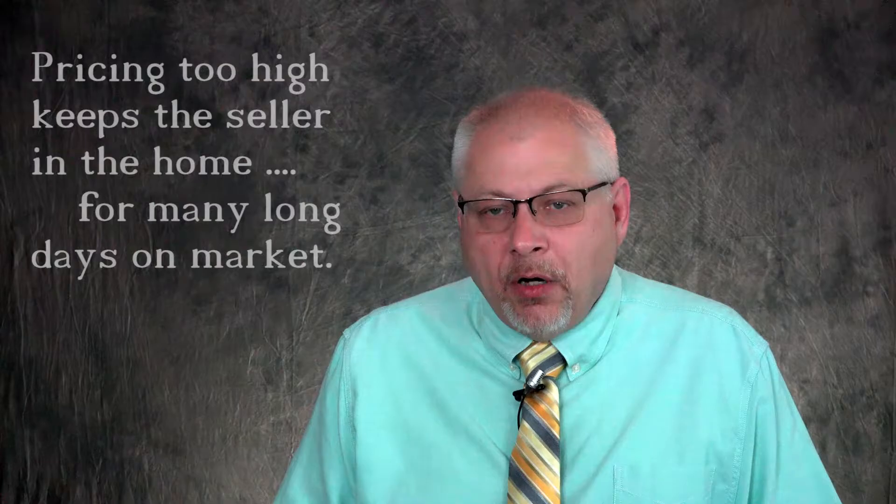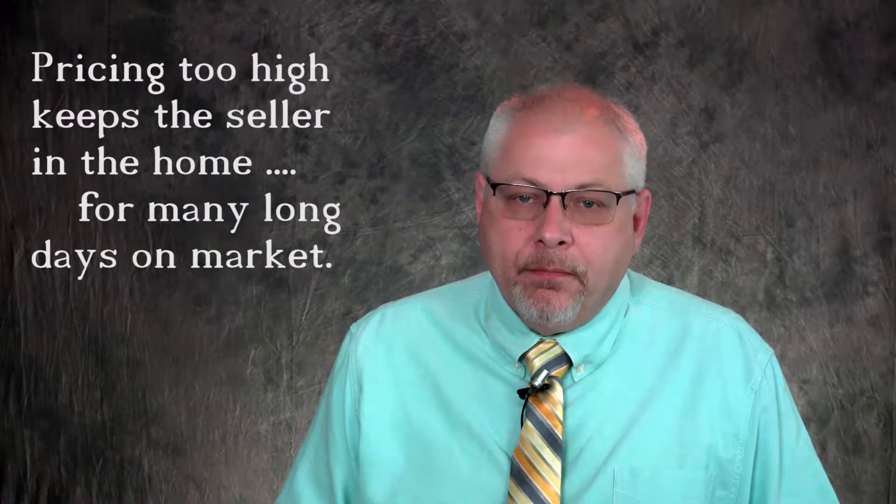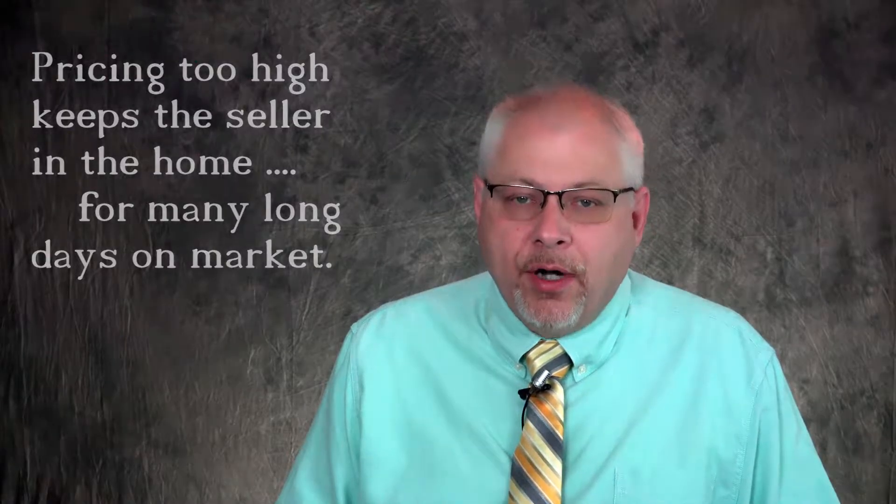I will not attempt to dictate your marketing price. However, I will counsel you through the process. Keep in mind that pricing too low will cost the seller true cash in their pocket, and pricing too high will offer the seller additional birthdays in their home with many long days on market. Typically, the longer a home is on the market, the lower the offers become. Pricing correctly is critical.